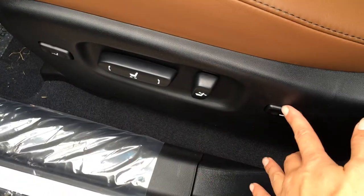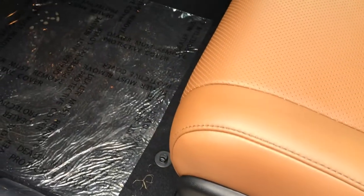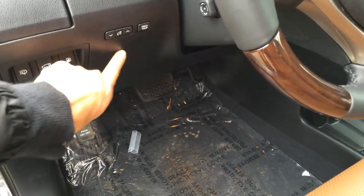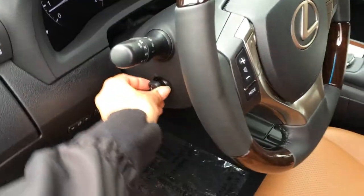Power adjustable front seats — they both have lumbar support and a power thigh support. Headlamp washers, trunk and gas cap release. You have your blind spot monitoring button, dashboard lights and odometer trip. Power tilted steering wheel — it's leather and wood wrapped.